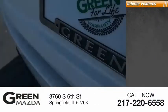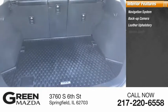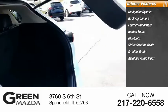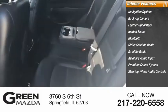Inside you'll find a navigation system, backup camera, leather upholstery, heated seats, Bluetooth, Sirius satellite radio, auxiliary audio input, premium sound system, and steering wheel audio controls.